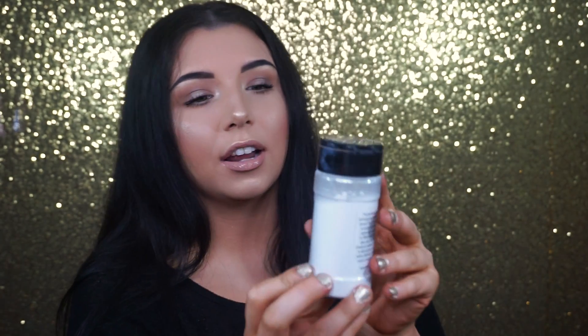Lately I've really been loving the RCMA No Color Translucent Powder. I think the price point on this is amazing, and the amount of product you get for the price is amazing. This translucent powder is just as good as the Laura Mercier translucent powder — I think it beats the Laura Mercier with the price and amount of product. I've had it for quite a while and I still have a ton of product. If you don't have it, I think you need to pick it up and try it.